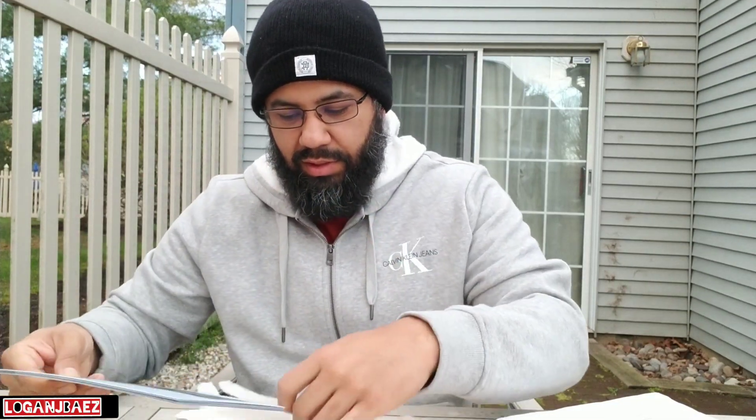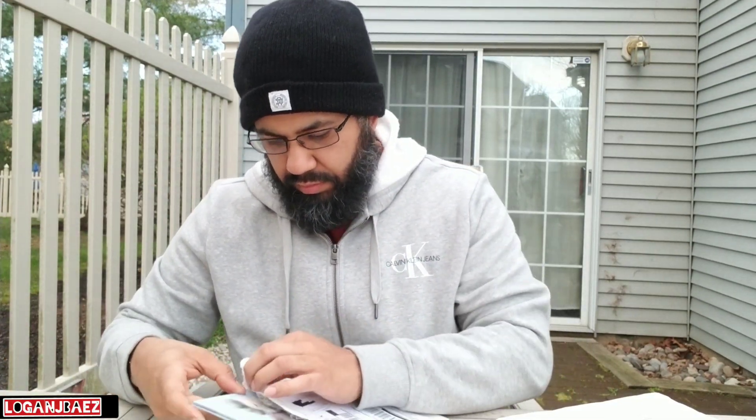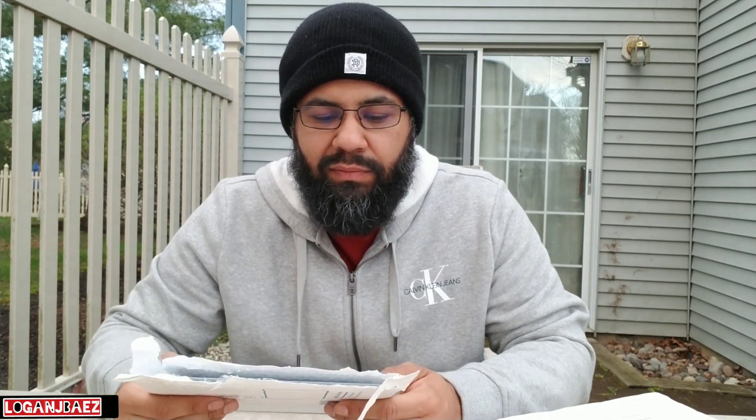I gotta buy a frame for these — nice like that. I don't know if you'll be able to find this from that website, so more than likely these are on StockX and stuff. Just wanted to show you this.